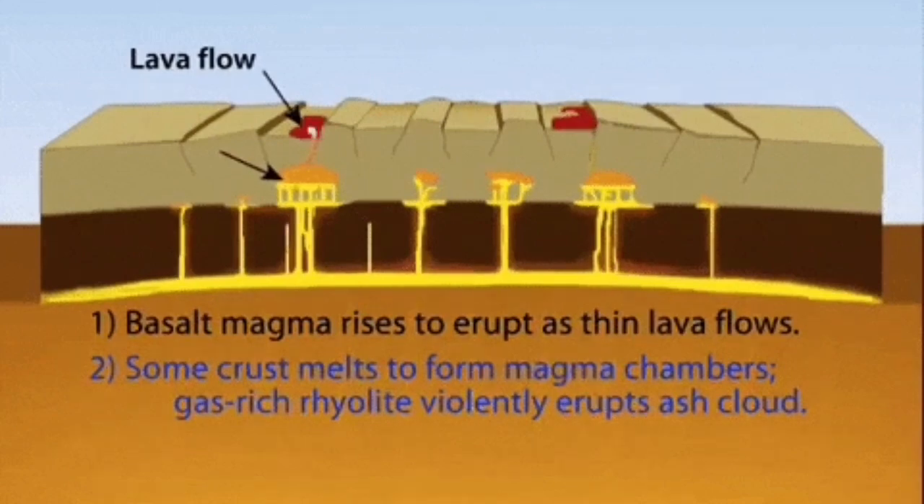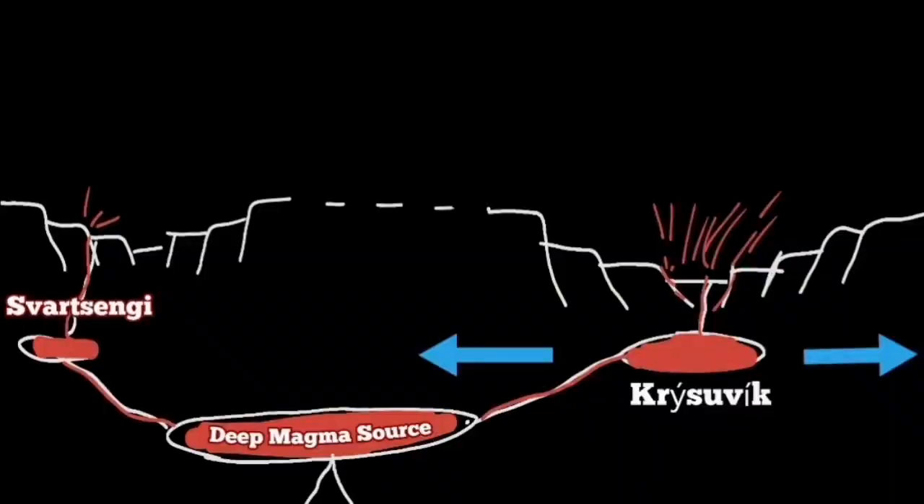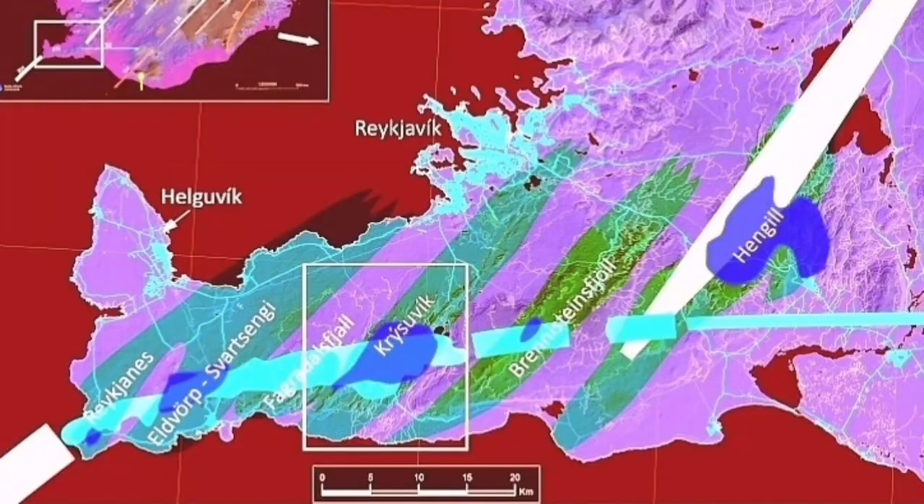Magma forms at the base of the Earth's crust, then rises and creates eruptions. We have such an example in the Reykjanes Peninsula of Iceland, where a sequence of these cracks leads to a sequence of eruptions. When one is active, eventually the next adjacent one will also become active — we call these volcanic systems.